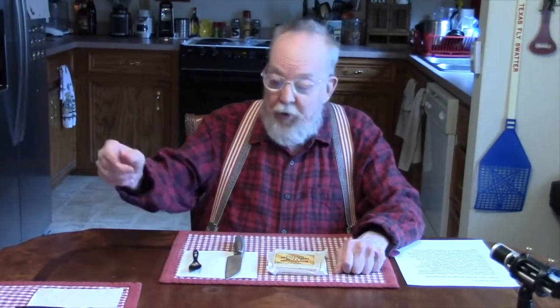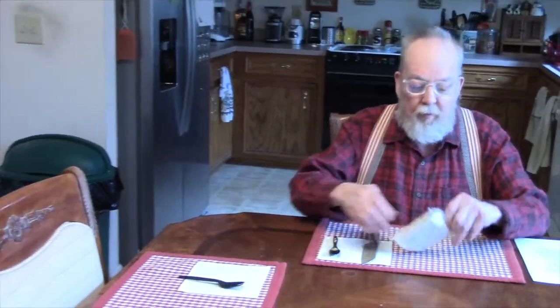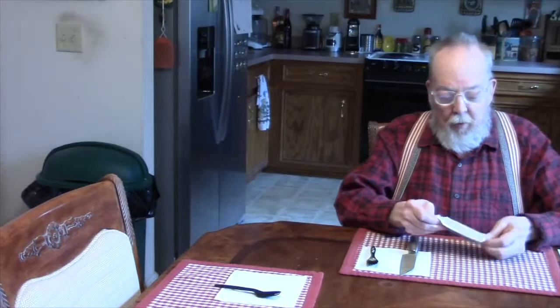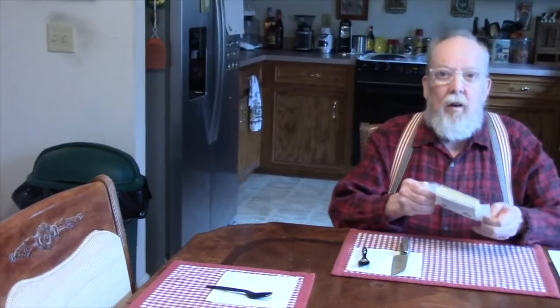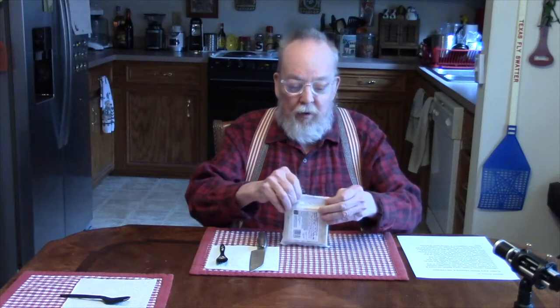John, why don't you come on over here — on second thought, reframe back to me so I can give them a look at what it looks like outside the wrapper. Sorry about the confusion.